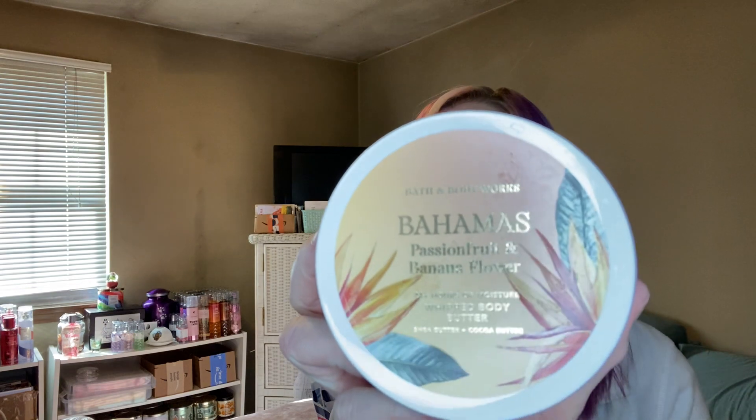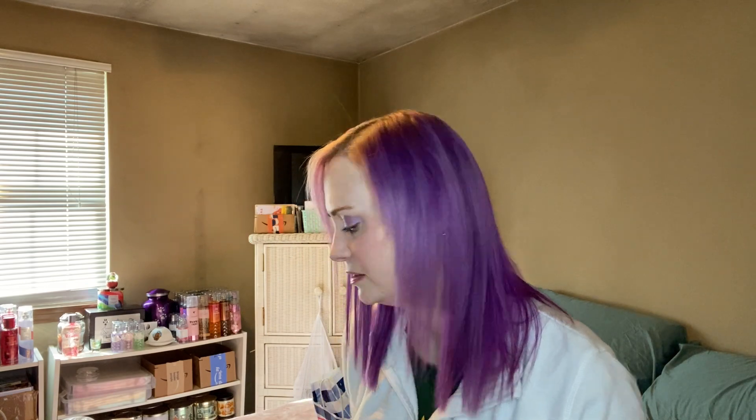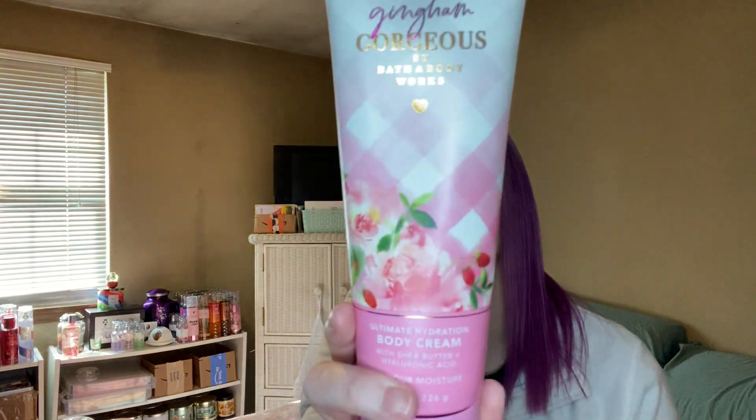This might have been a BOPUS order not from my store — because if my store had had this on the Saturday sale I would have gotten it then. I picked up a Bahamas Passion Fruit and Banana Flower body butter. It smells so good — I get a lot of the passion fruit mostly, but I do smell banana in it. Love it. I picked up another Gingham Gorgeous Body Cream, so I'm set on that.